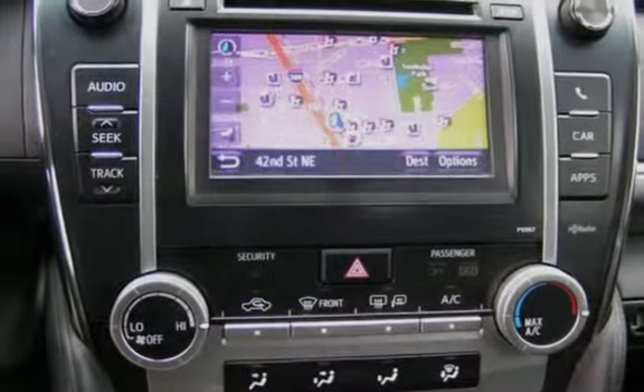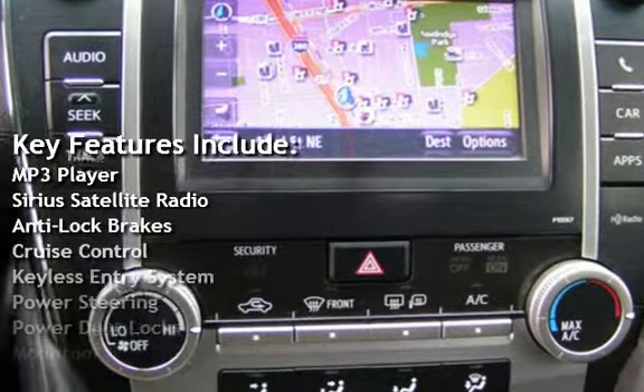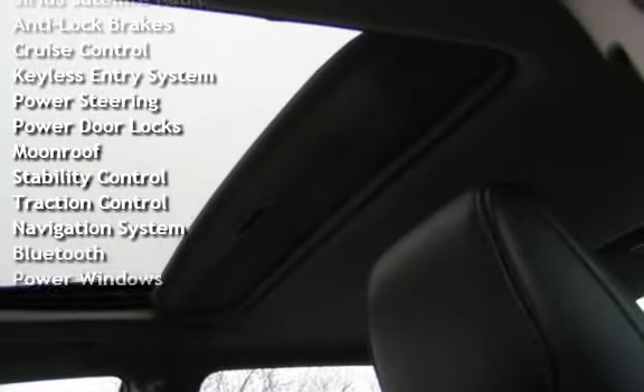Key features include MP3 player, Sirius satellite radio, anti-lock brakes, cruise control, keyless entry, power steering, and power door locks.